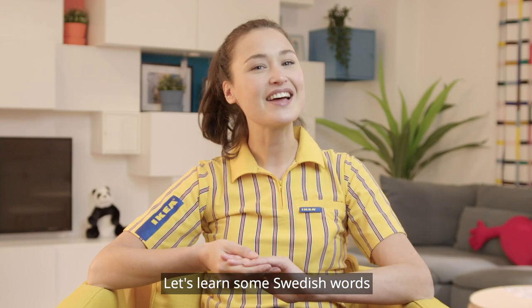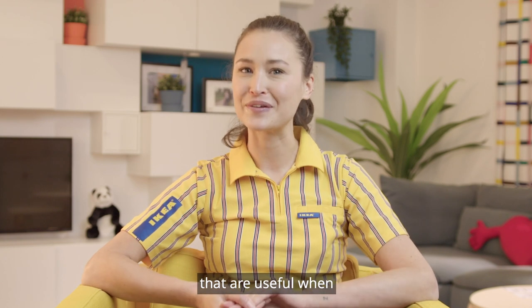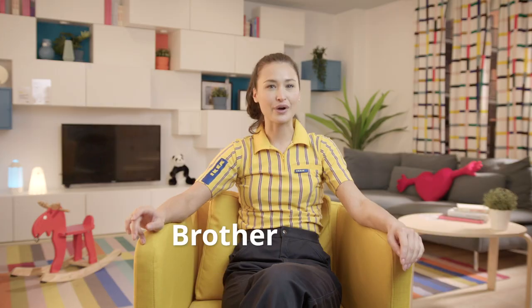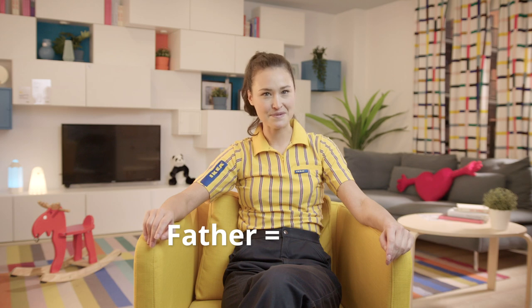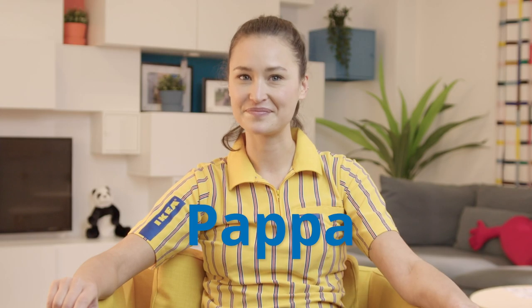So let's learn some Swedish words that are useful when discussing family. Brother — bror. Father — pappa. Mother — mamma.